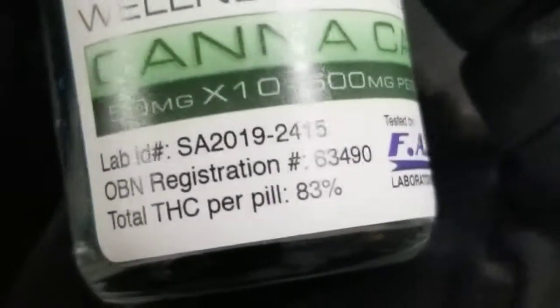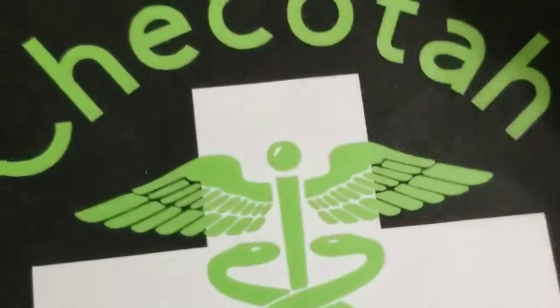How about some THC capsules from Black Mesa? These are the 50 milligram ones — 500 milligrams in this container, that's 10 of the 50 milligram ones. We also have the 30 milligram and the 10 milligram for those of you who ain't ready.